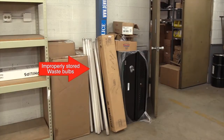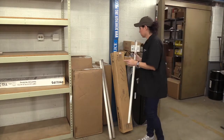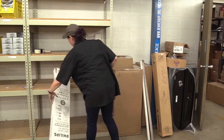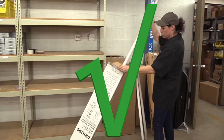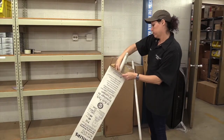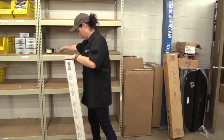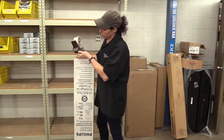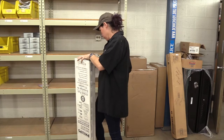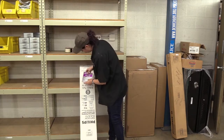Improperly storing used fluorescent bulbs violates universal waste rules. Bulbs haphazardly stored are easily broken, resulting in the release of mercury gas into the environment. Reusing the original box, labeled properly to indicate that the contents are waste and not usable product, is allowed and ensures compliance and prevents releases. Place used bulbs in a box that fully contains the bulb. The box must be sealed and labeled with the words 'universal waste bulbs,' 'waste bulbs,' or 'used bulbs,' along with the accumulation start date.